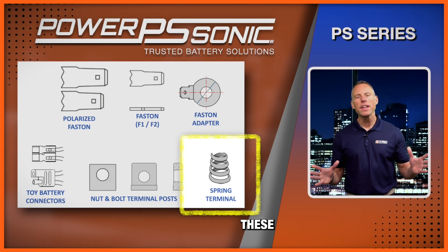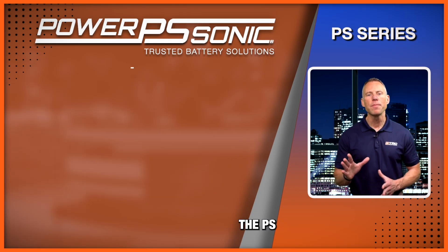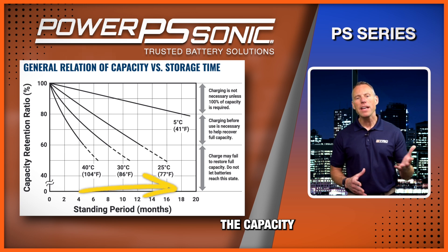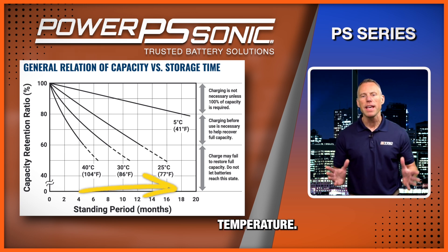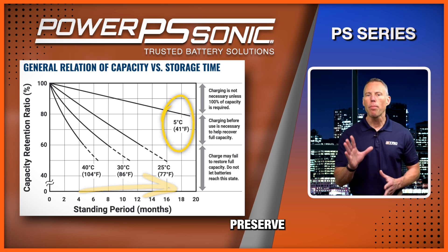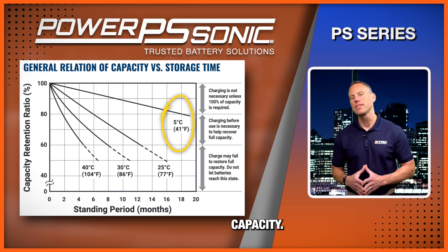If you're storing these batteries for a long time, the PS series will retain a charge for a few months. The capacity is determined by the ambient temperature — storing the batteries in cooler temperatures will preserve the battery capacity.